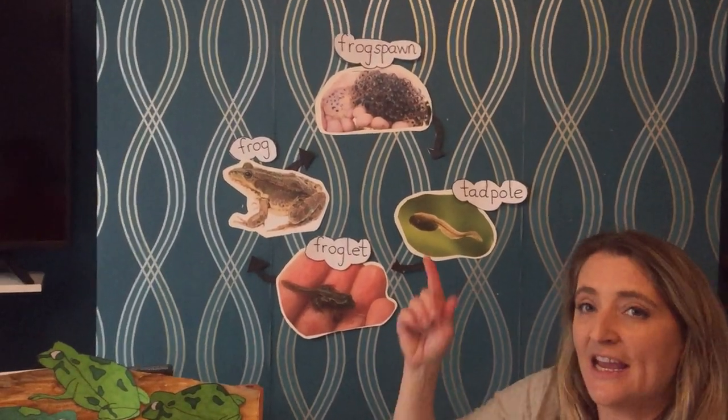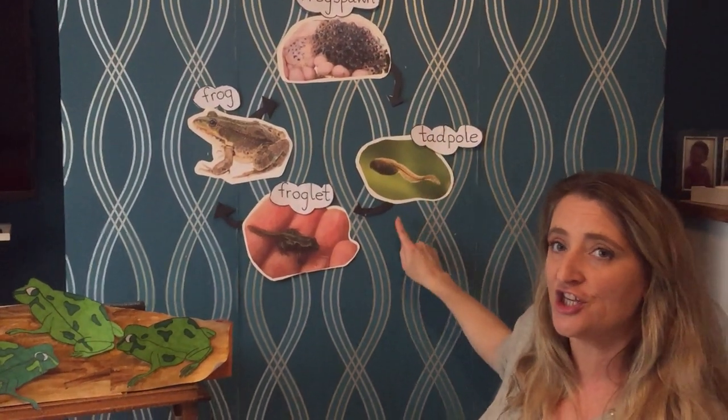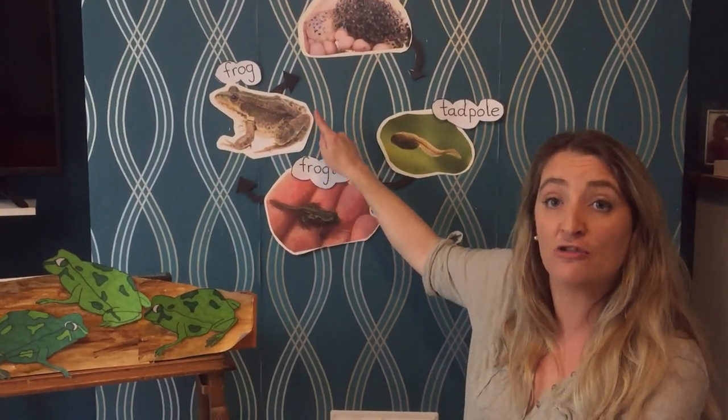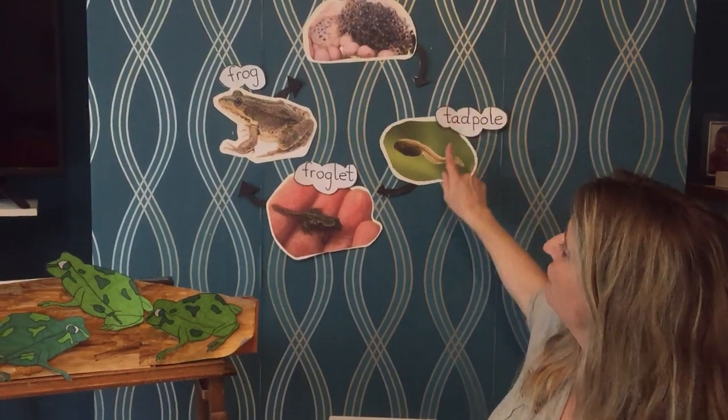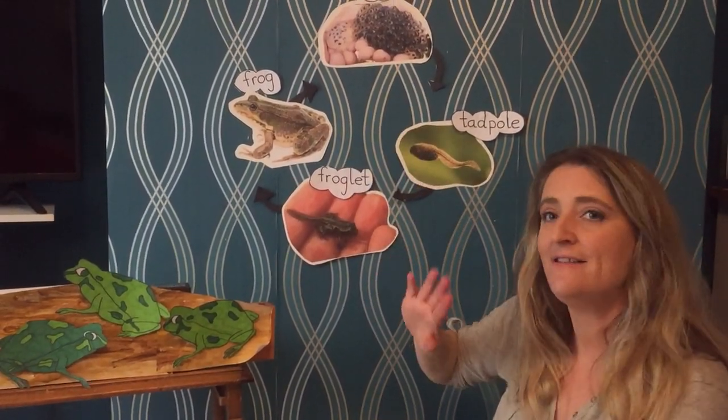Now before we start looking at each of the stages I wanted to show you how all these pictures have been put into a circle or a cycle, like a bicycle wheel - a cycle. They go round in a circle. It's never ending, it never stops.